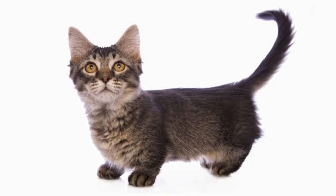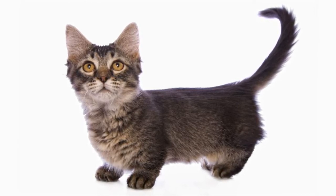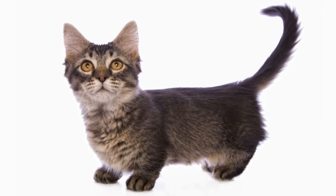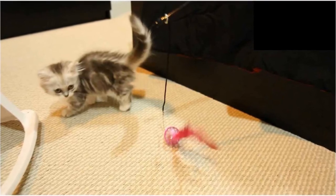Beyond being a total cuddle bug, the Napoleon also has a playful and curious side. They might not be the most athletic jumpers, mainly due to their short legs, but they are always up for a play session. It's best to add some interactive toys to the living environment to keep your cat mentally stimulated.